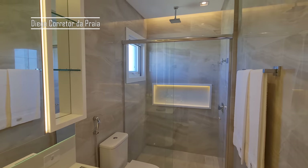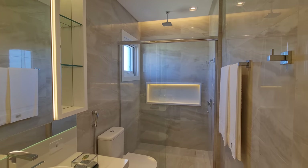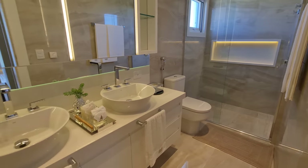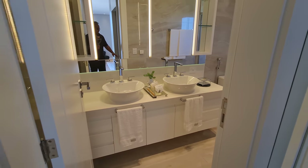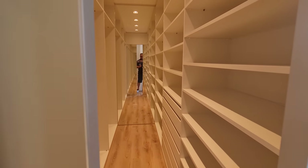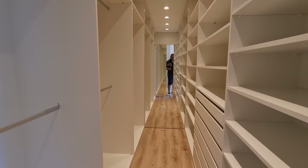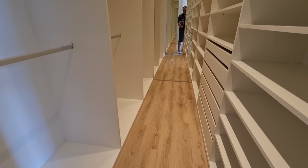Olha só que banheiro mais lindo. Até no nicho lá tem LED. Aqui duas cubas. E aqui, minha gente, a gente tem um closet. Dá uma olhada aí, lindo, maravilhoso. Bem na entradinha do banheiro.